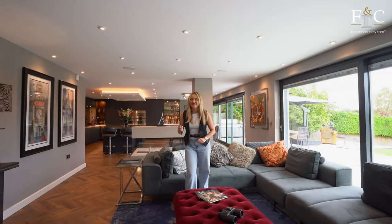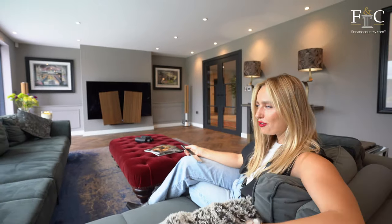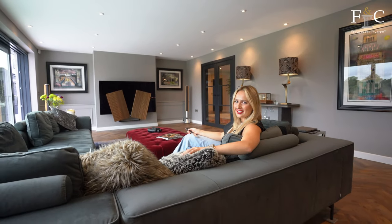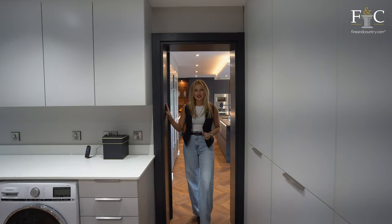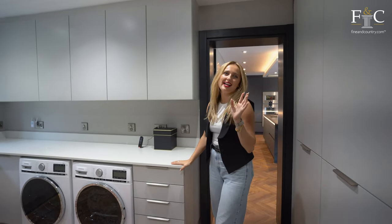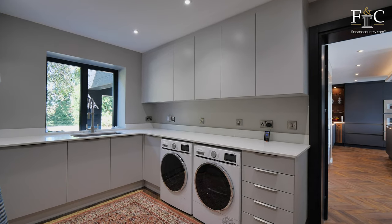I love how the fireplace separates the kitchen dining area from this living area — what a cosy space. And what makes it even better is this Bang & Olsen TV with surround sound, making it the perfect chill-out spot. Through the next door is our double garage, and in here we have a very pristine laundry room right next to the side door, with so much storage and everything tucked away.